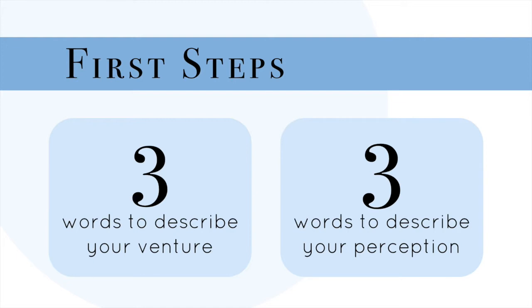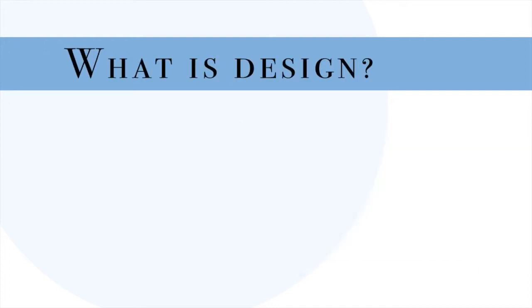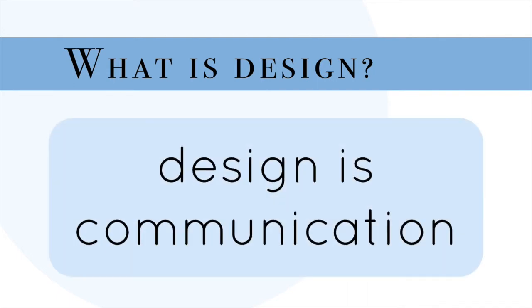Think about that and come up with three words to describe that public perception, because it's up to you to craft that perception before someone else does. This may seem weird, but believe me, it plays a big part in design, because what is design? Simply put, design is communication. It's a language all its own. Design is a tool to shape perception, to evoke feeling, to tell a story — your story. If you don't think about it, if you don't plan for it, your venture and your message will look garbled and incomplete.